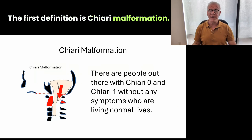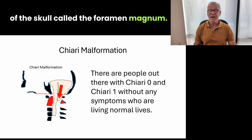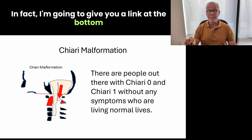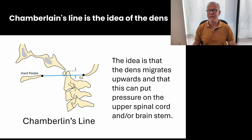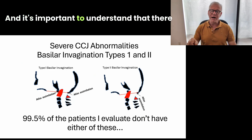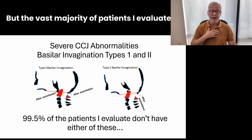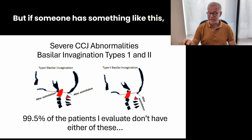Let's start with some definitions. The first is Chiari malformation — that's when the back of the brain tends to go below the little hole at the bottom of the skull called the foramen magnum. There are lots of people walking around who have Chiari 0 and Chiari 1 without any symptoms, living normal lives. We'll also be talking about Chamberlain's line — that's the idea that the dens migrates upwards and can put pressure on the upper spinal cord and brainstem. It's important to understand there are severe CCJ abnormalities called basal invagination types 1 and 2 — BI 1 and BI 2 — but the vast majority of patients I evaluate for craniosacral instability don't have anything like this. If someone does have something like this, it is clearly a surgical issue.